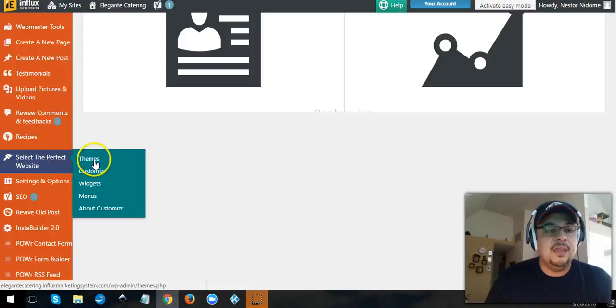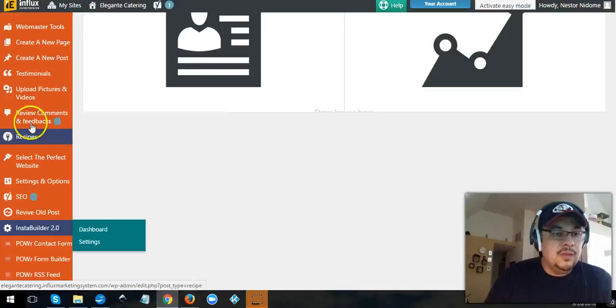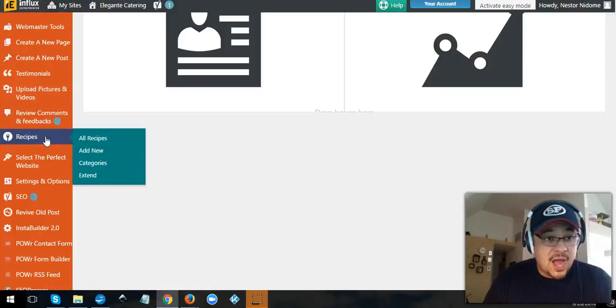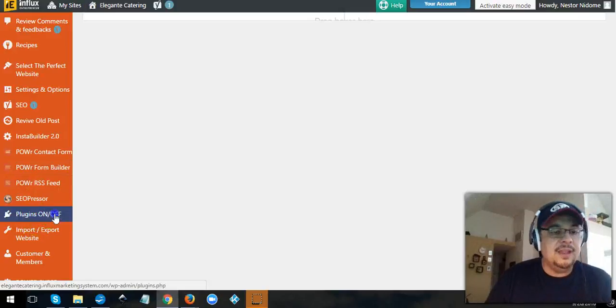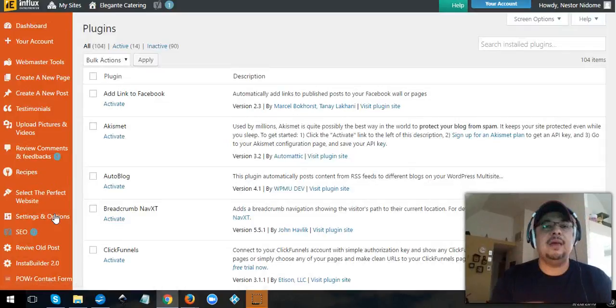Right here, you can start by selecting the perfect website. You get themes, custom widgets, menus, and the customizer. Going down, you have Insta Builder under the bigger package. You've got forms, you can add recipes — this is a catering company, so they wanted recipes, so we turned that plugin on. You've got reviews, comments, and testimonials — we turned all that on.